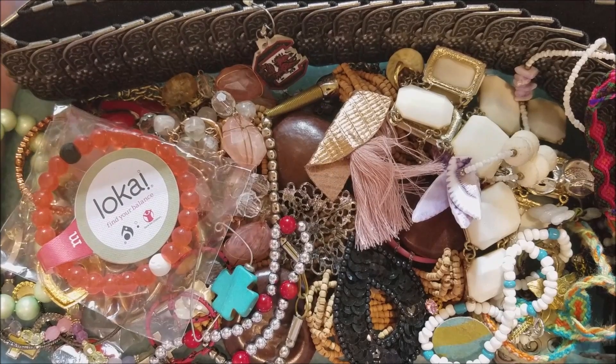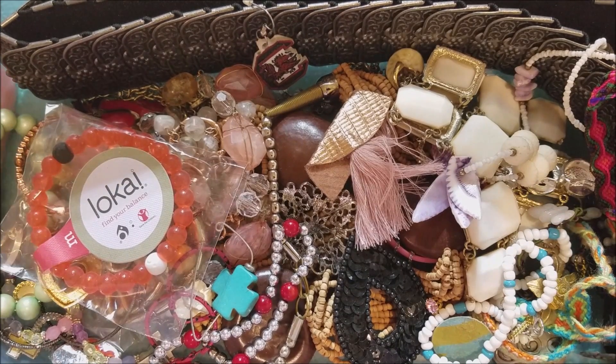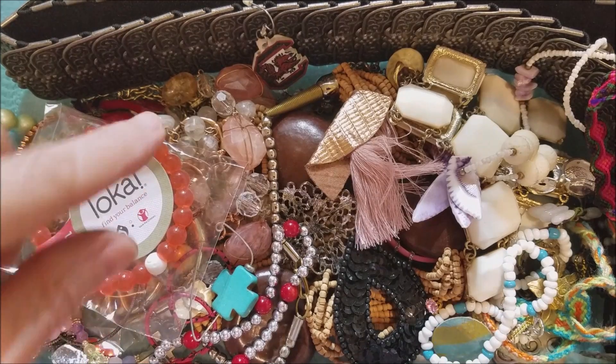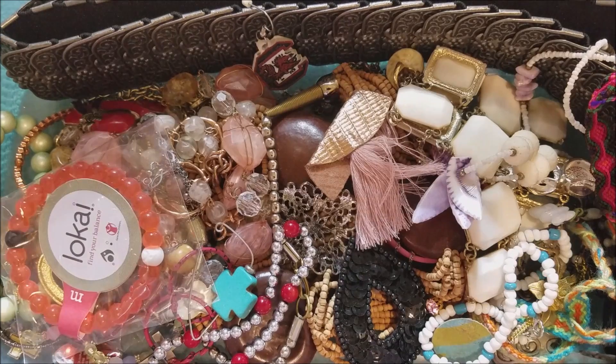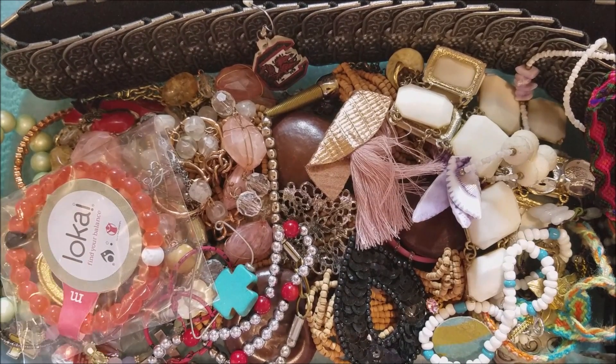Hi everyone, this is Marcia. I am back with part three of that glass jar — it looked like a bowl, the one with the glass in it. I am going to continue showing what's in this container, and we still have the earrings after this. So let me put this off to the side, get some stuff on my mat, and we'll start looking at this.